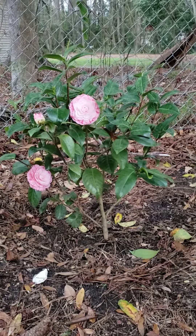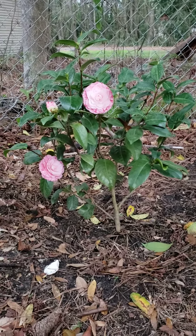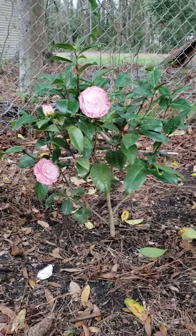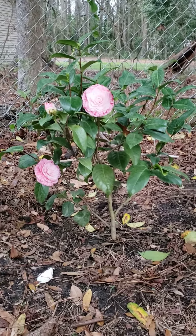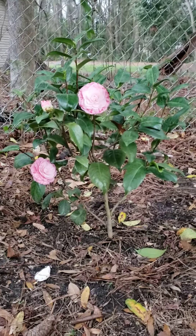This is my Roma Resorta Camellia that I got from camelliaforestnursery.com. Highly recommend — they're in Chapel Hill, North Carolina. You order and it's shipped to your house. It's just amazing.